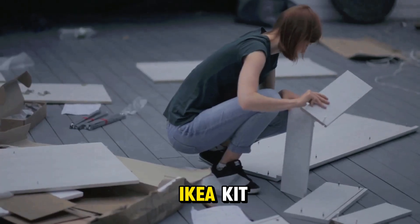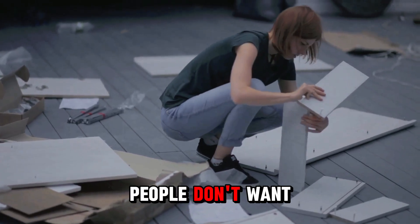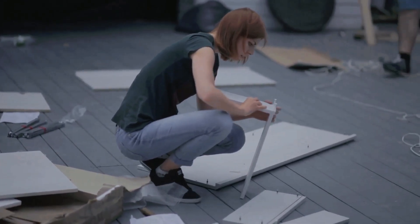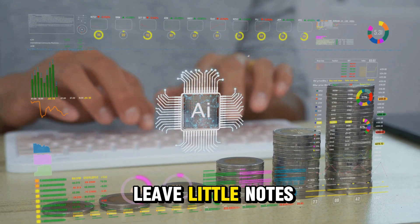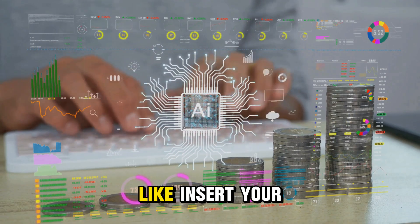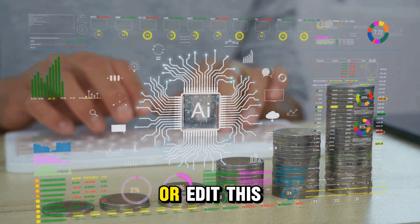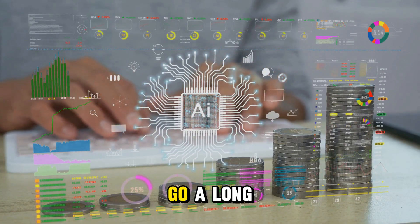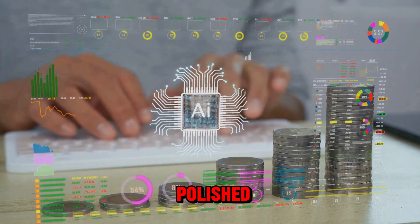Think of your automation like an IKEA kit. People don't want raw materials — they want something that's organized, labeled, and easy to assemble. You can even leave little notes inside the automation, like 'insert your own email here' or 'edit this reply before publishing.' These small touches go a long way in making your product feel polished and user-friendly.